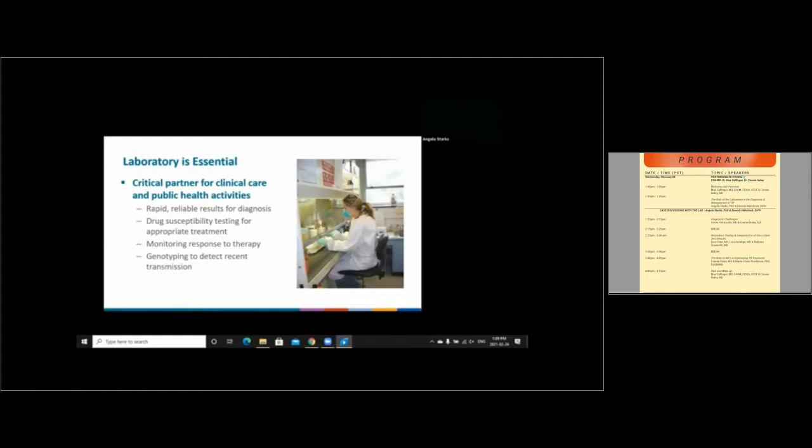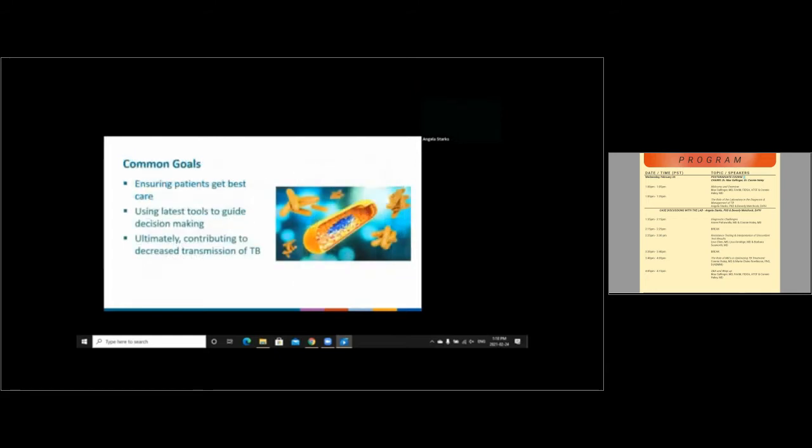I think we can all agree that the laboratory is essential. The laboratory serves as a critical partner in the clinical care of patients and also in public health activities. The laboratory is tasked with providing rapid and reliable results for diagnosis, drug susceptibility testing results that help guide clinical decision-making for appropriate treatment of patients with tuberculosis, for performing tests to help monitor response to therapy, and also for genotyping to detect recent transmission and to identify outbreaks. We share common goals among the laboratorians, clinicians, and TB programs in ensuring patients get the best care and in identifying and using the latest tools to guide clinical decision-making. Ultimately, we are all in the fight to decrease transmission of tuberculosis.